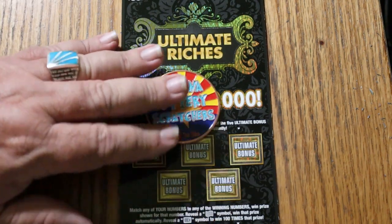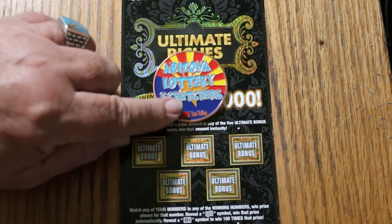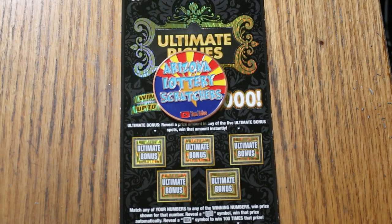Match your number to the winning number, find the flying dollar bill and win the prize, find 100 times and win 100 times the prize, or possibly find one of these five bonuses.